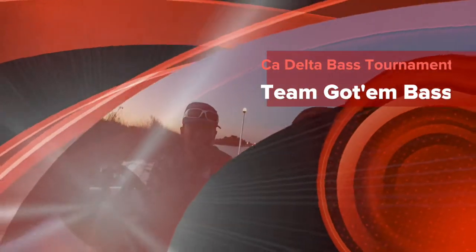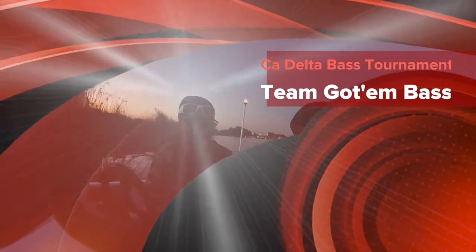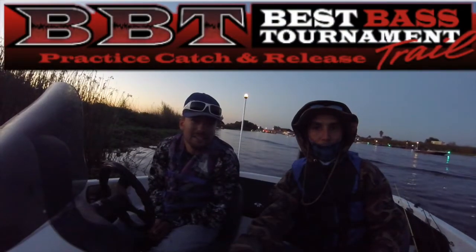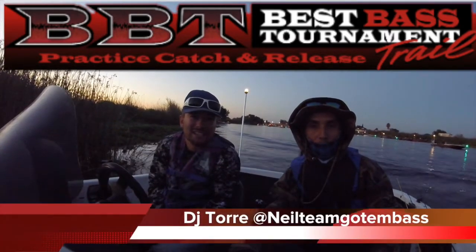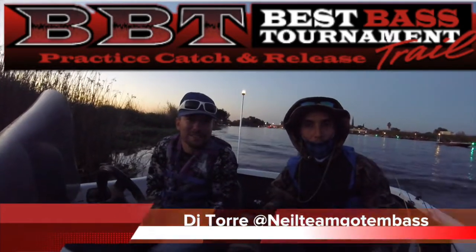Hey, what's up guys! We have made it to the Delta — this is fresh water for us. We're going to check it out, see what we get at the end of the day. As long as we don't get skunked out, we're happy catching any size fish. We're just going to fill you in on what our options are going to be to fish.